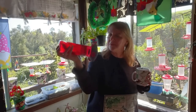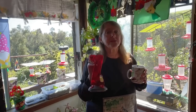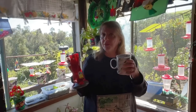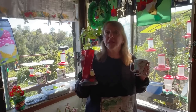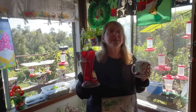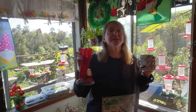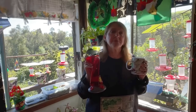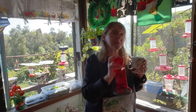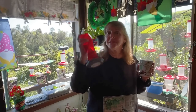It holds 20 ounces of nectar, which I make my own. Again, a quarter of a cup of white granulated sugar — which is table sugar, same thing you put in your coffee — no brown sugar, no honey. That will kill them. Don't give them that. And then a cup of water. It's a recipe more than a formula, but think of it as a recipe: quarter of a cup of white granulated sugar and one cup of water, and you've got the perfect nectar for your feathered friends.